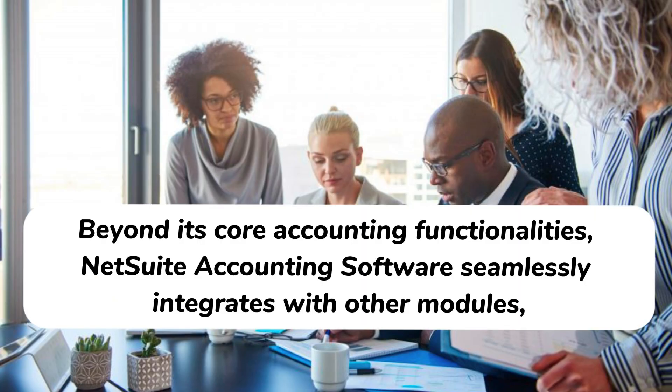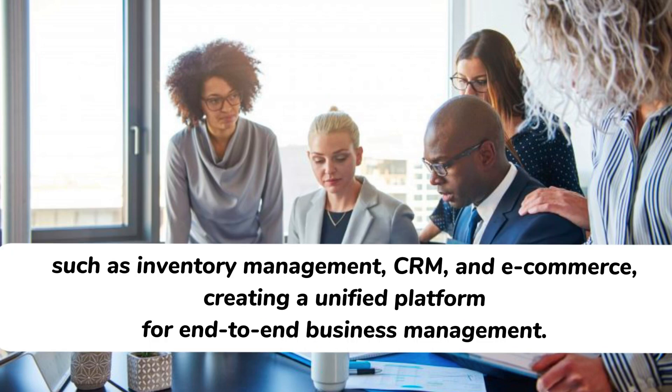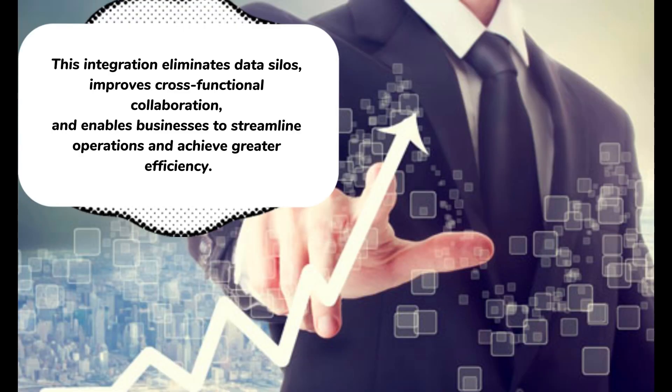Beyond its core accounting functionalities, NetSuite accounting software seamlessly integrates with other modules such as inventory management, CRM, and e-commerce, creating a unified platform for end-to-end business management. This integration eliminates data silos, improves cross-functional collaboration, and enables businesses to streamline operations and achieve greater efficiency.